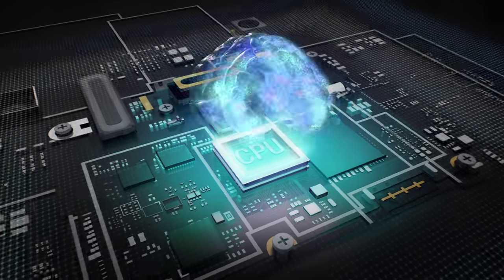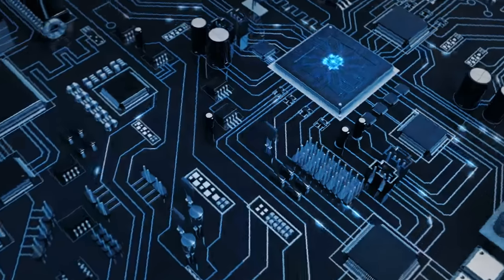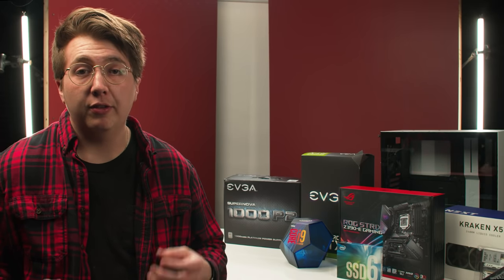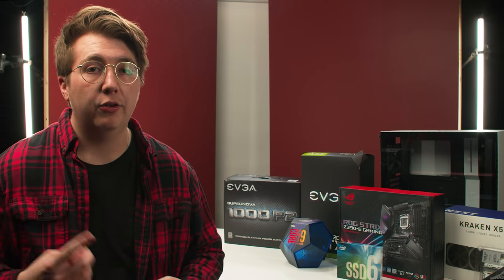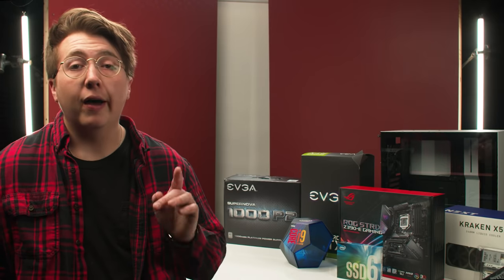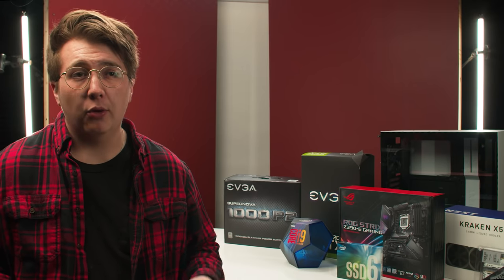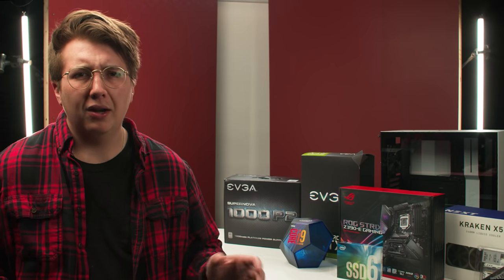Let's start off with an editing computer's most important part — the CPU, or central processing unit. The CPU is the brains of the whole operation and it performs the calculations and processes needed to run the OS and the software. Something many people new to the PC parts world don't know is that the CPU is actually the thing that's going to be speeding up your video renders and video previews. Most mainstream NLEs like Adobe Premiere or Final Cut utilize the CPU way more than they do the GPU, so your biggest investment should be the CPU unless you're editing in DaVinci Resolve, which we'll get to later. If you're budgeting, I recommend going for a really high-quality processor and not spending too much on a high-tier GPU.